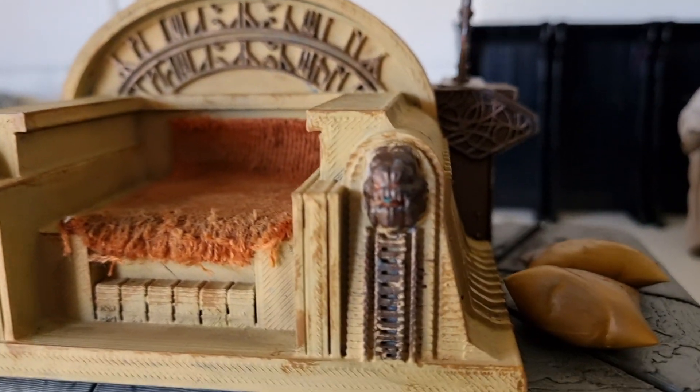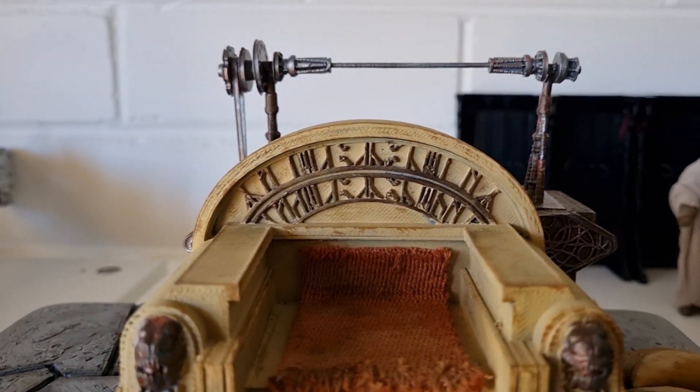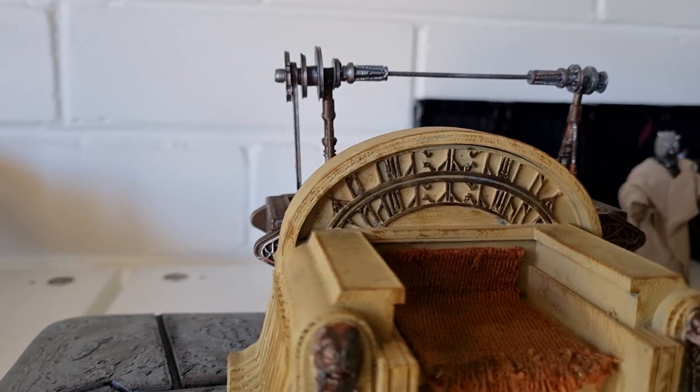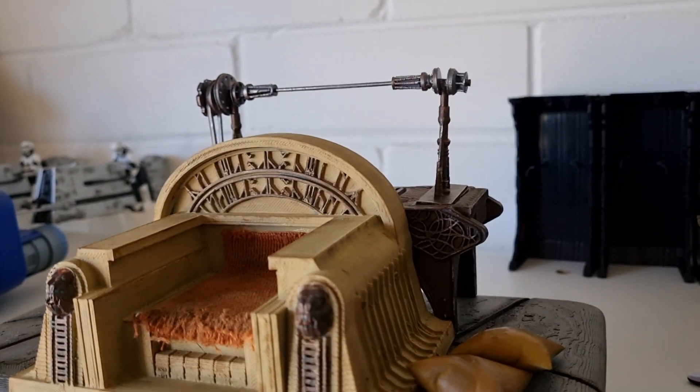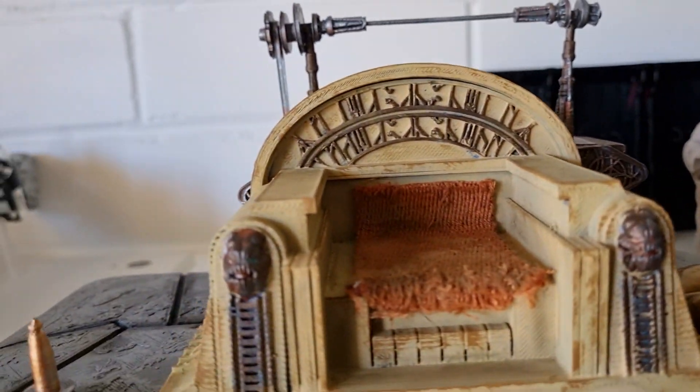Wow! So there you go - the rank or heads there, and some writing in the background - I don't know what that is, that's not Aurebesh, I don't know what it is. And mine comes with the barbecue spit!